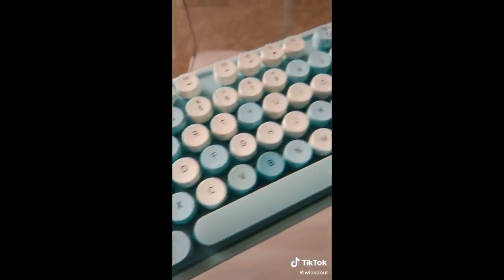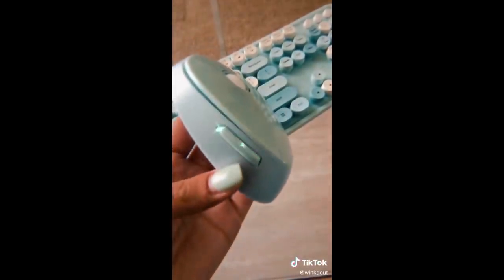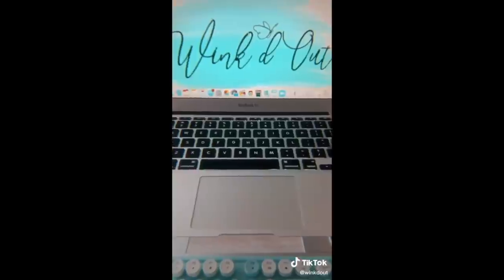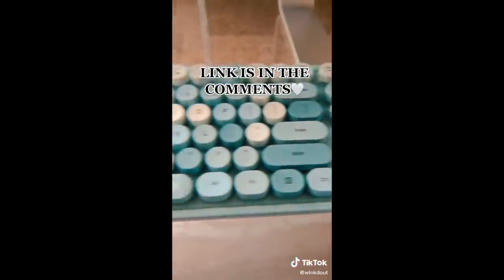This is a wireless keyboard that TikTok made me buy, only because it was so damn cute. It comes in so many different colors and of course I had to get winked-out blue. The typing ASMR is real — I feel like I need to get to work just so I can use it. But if you want to get yourself one, the link is in the comments.